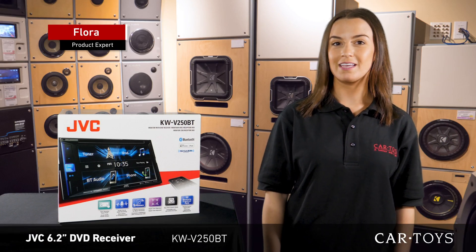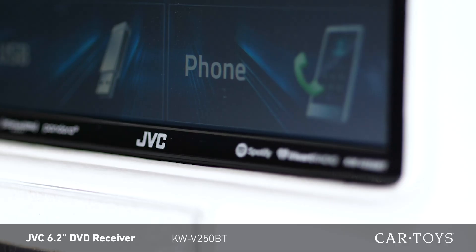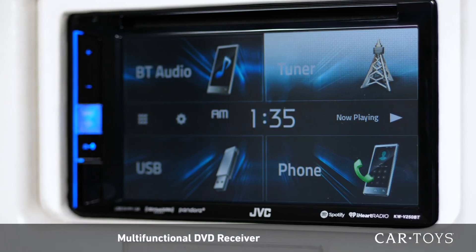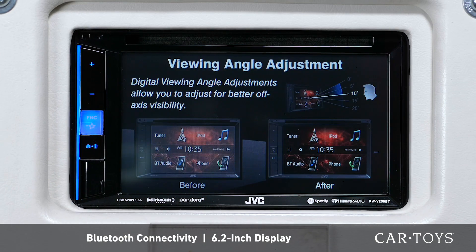If you're looking for a user-friendly car stereo that offers great sound, then the JVC KWV250BT is exactly what you need. The KWV250BT is a multifunctional DVD receiver with Bluetooth connectivity and a 6.2-inch display.